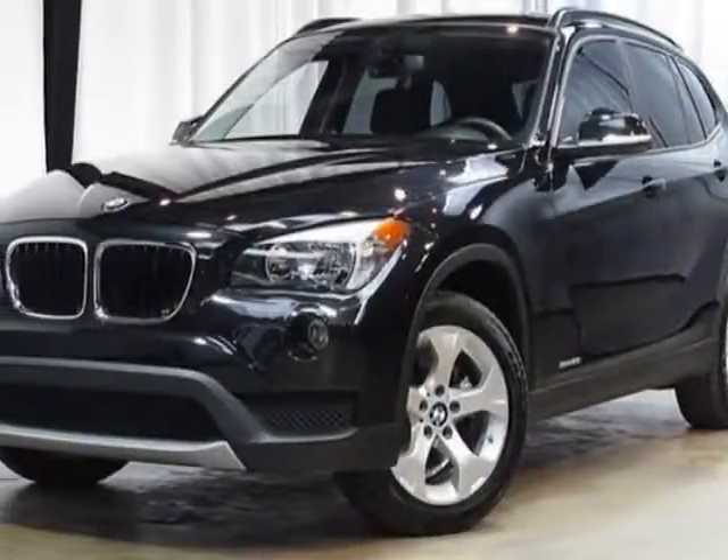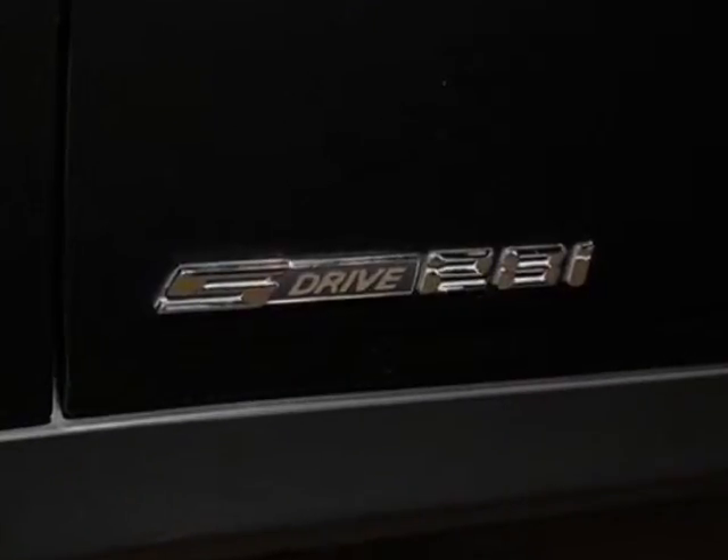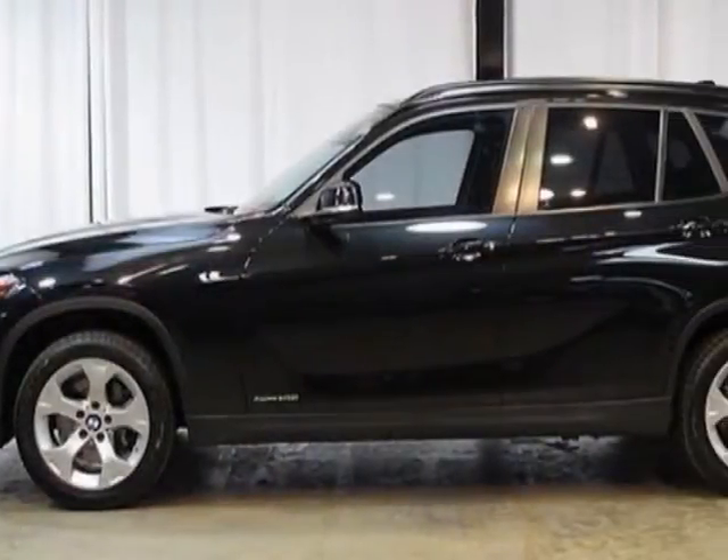Take a look at this 2013 BMW X1. Carfax has certified this X1 as having one owner. This X1 has just under 34,000 miles.